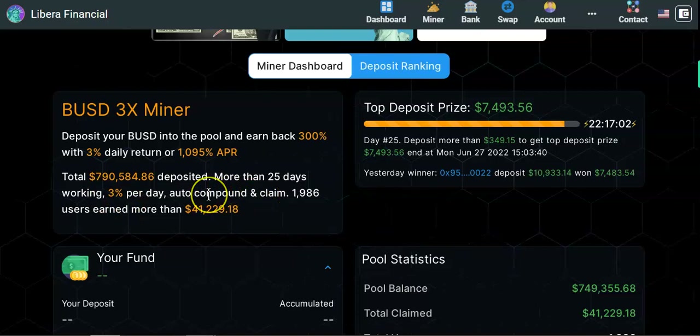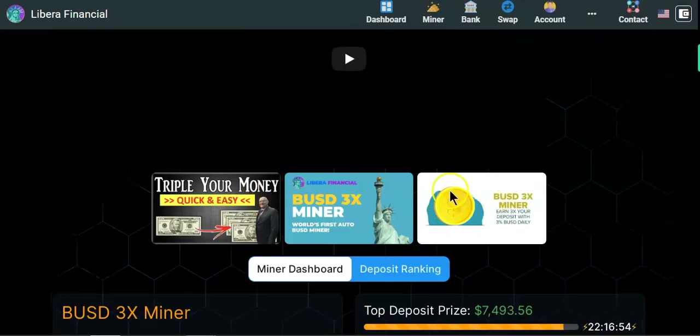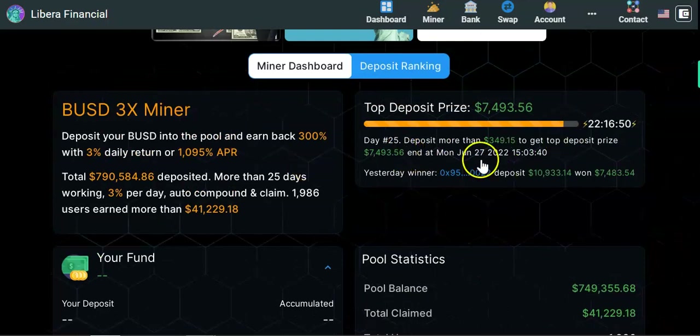The miner works at 3% per day with auto-compound and claim, and currently has 1,986 users. There's also a total deposit prize — every day they pick a winner based on who deposits the most. On day 25, you needed to deposit more than $3,349 to win the top deposit prize of $7,493. The previous day's winner deposited $10,000 and won around $10,933.